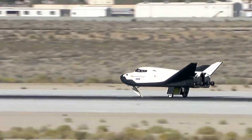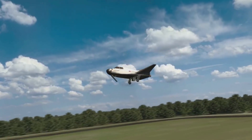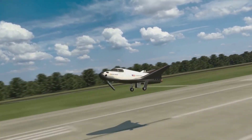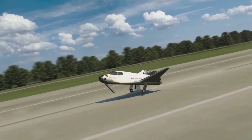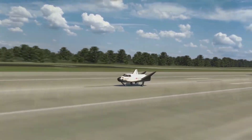Dream Chaser is getting very close to its first launch in the third quarter of 2023. Right now, Sierra Space is busy installing thousands of thermal tiles on Tenacity, in addition to other work on the test article. We will have to wait and see how it progresses and the impact it has on the space industry. Thank you very much for watching.